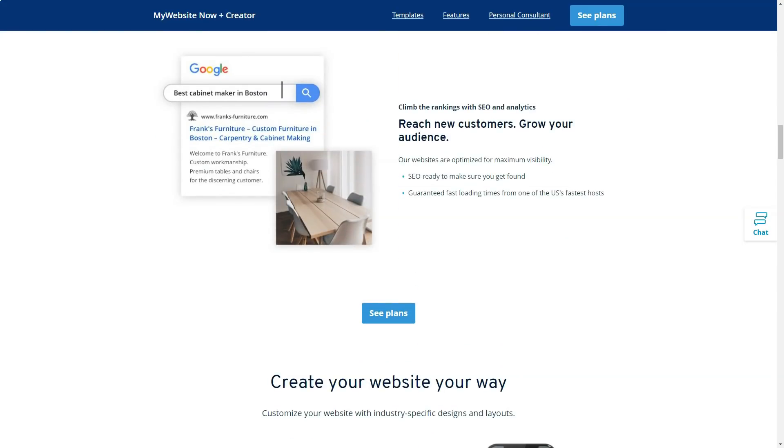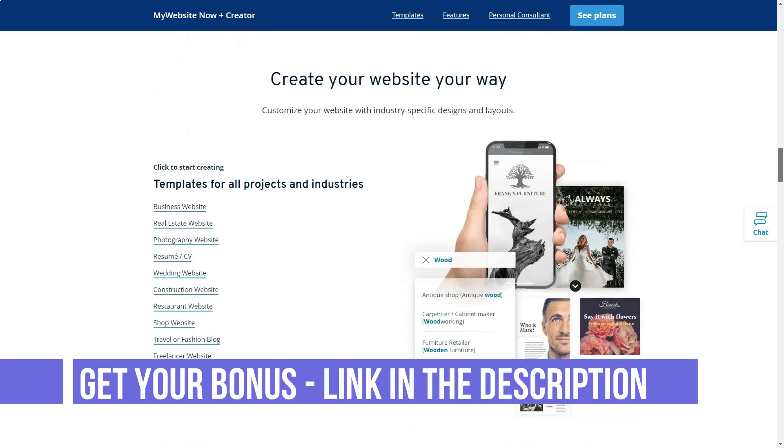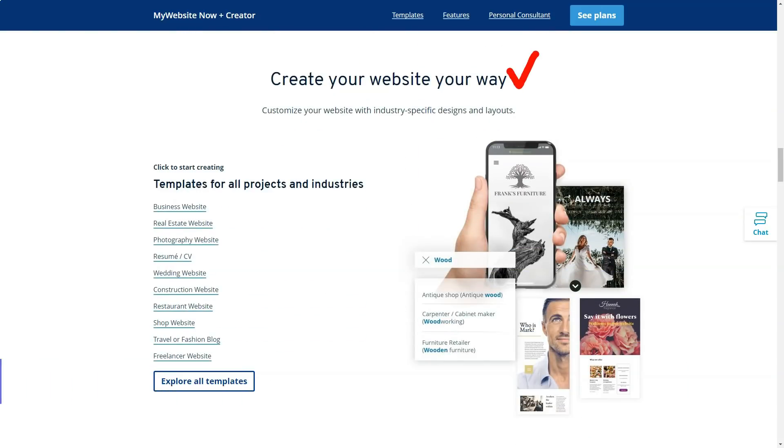You can ask your personal consultant questions related to service, not just hosting — such as how to set up your email or how to write a good email marketing subject line. In addition to personal consultant support, there is a help desk with articles covering a wide range of topics.